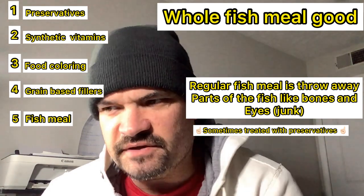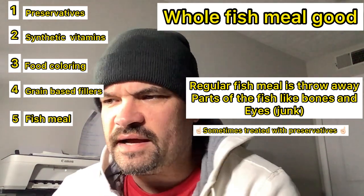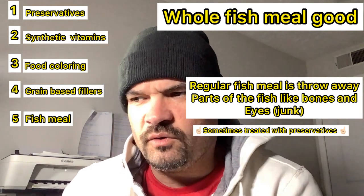The ingredients that you want to avoid are low quality fish meal. High quality fish meal is made from grinding whole fish, and the label will say whole fish meal on it. Fish can't digest things like soy or wheat gluten, so you want to avoid those things as well.